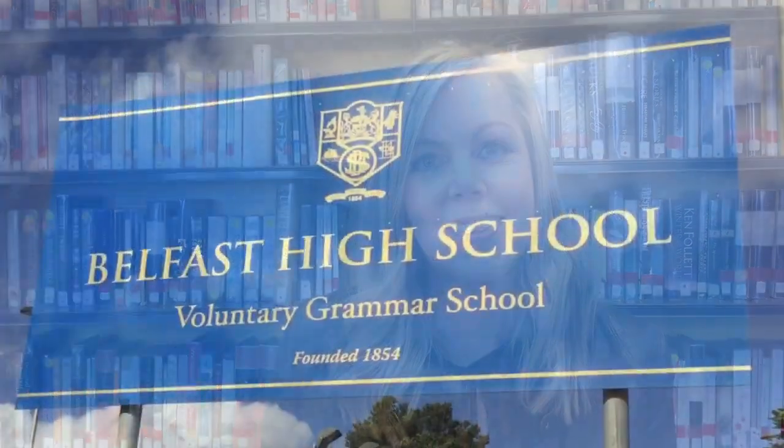Hello Year 8, my name is Mrs Miller and I am in charge of Year 8 and the Pastoral Care, and I really look forward to meeting you all in September.